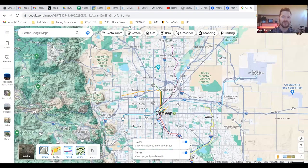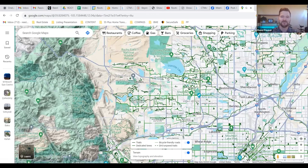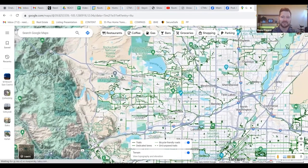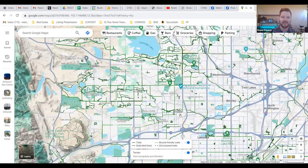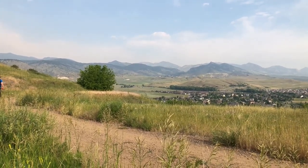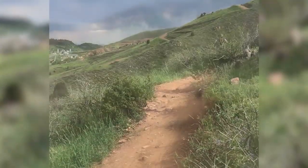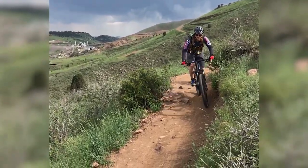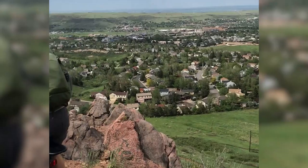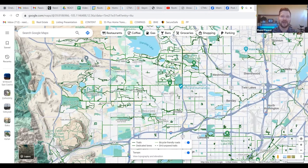Arvada actually has some of the most bike trails of any community around the Denver metro area. One of my favorites starts right here in Old Town Arvada — it's called the Ralston Creek Trail. It runs all the way through Arvada, through Ralston Valley, out through Westwoods, out to the lakes including Blunder Reservoir, with amazing views by Tucker Lake as well. You can also connect from there to trail systems that go down to Table Mountain.